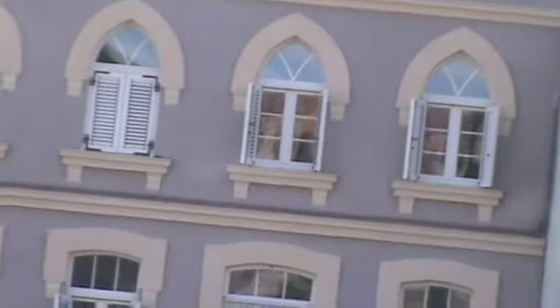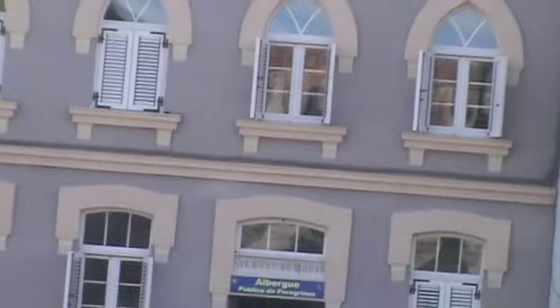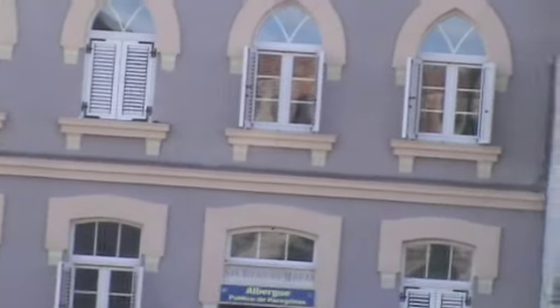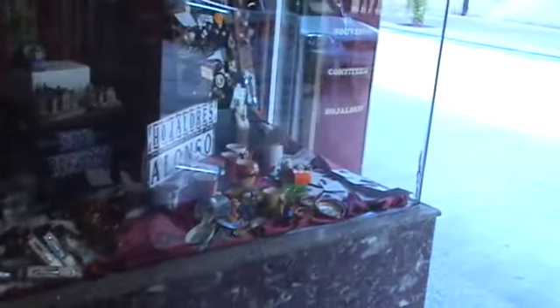The Albergue Municipal has something like 156 beds, so I bypassed that on principle and walked further into town and found the one I've got. This is a big town for chocolate apparently — they even had a chocolate museum that I hope to visit. This is just one of several shops that I've passed so far, and I'm sure there are more that deal with chocolate and anything that complements that.